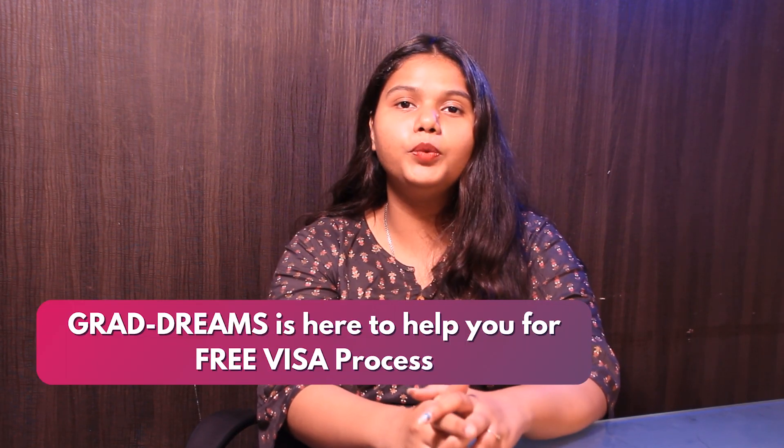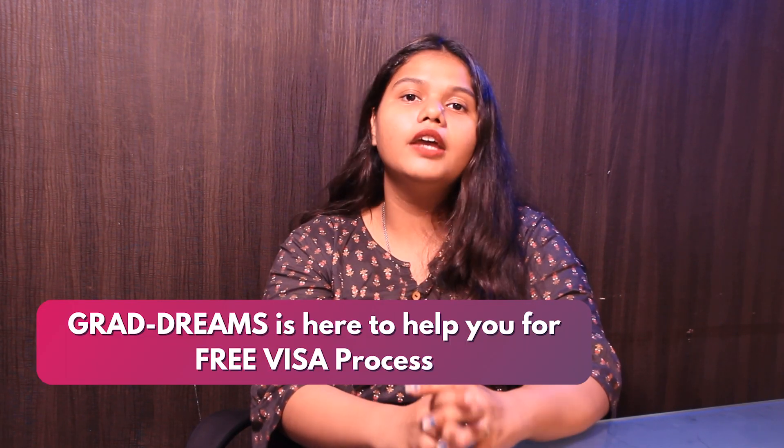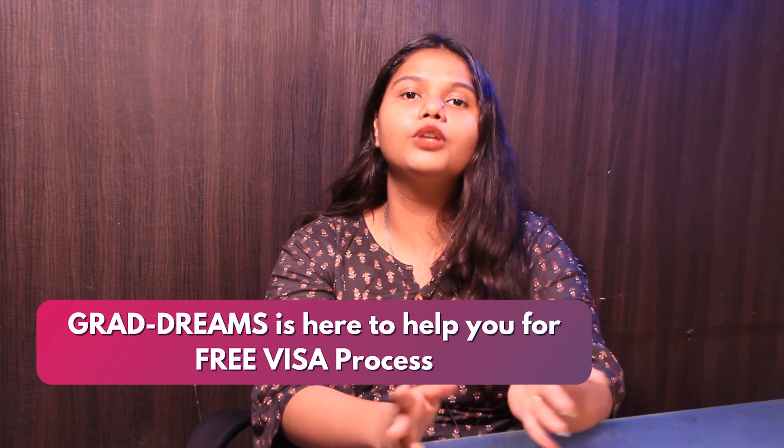Once you get admitted to the university, the last and most important process is the visa process. GradDreams is here to help you with the free visa process, right from form filling, date booking, to mock interviews.